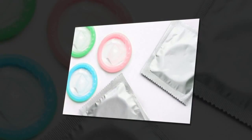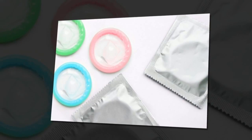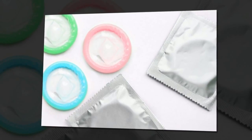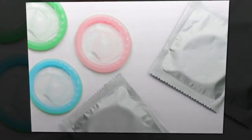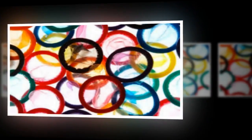S.T.I. would theoretically have molecules in the rubber that would glow when it comes into contact with different pathogens. The condom would glow green for chlamydia, yellow for herpes, purple for human papilloma virus (HPV), and blue for syphilis.